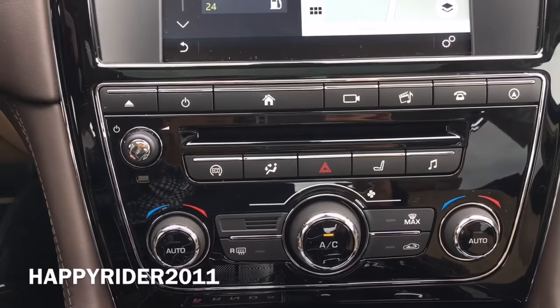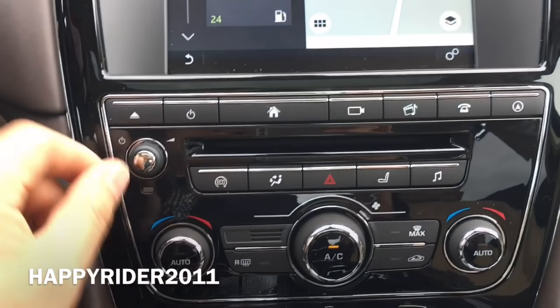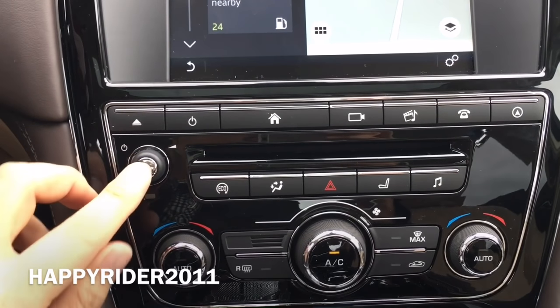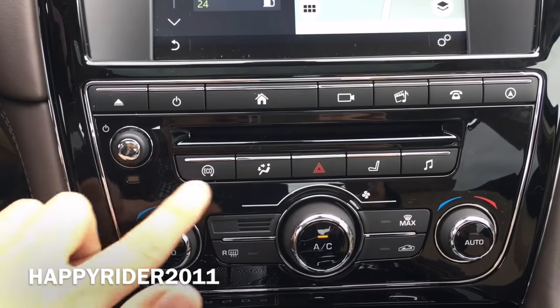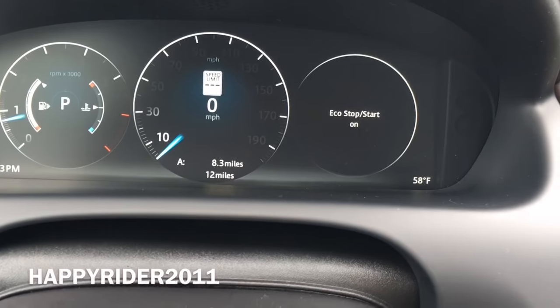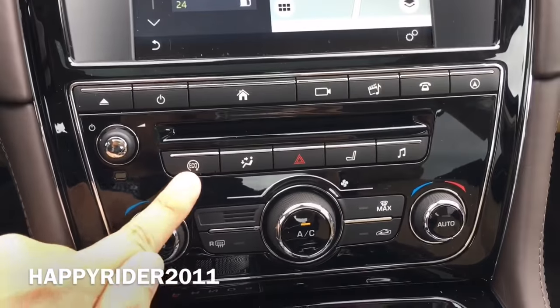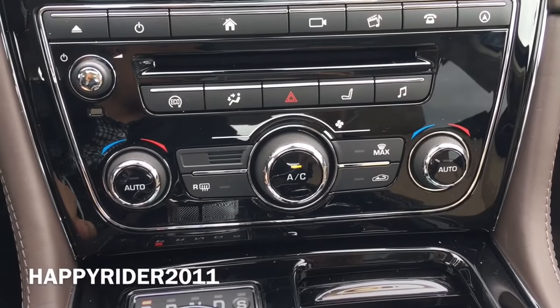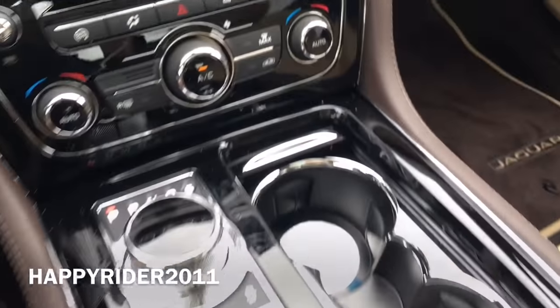Moving down in the middle, that is where you insert your CD. Volume control here, and you can press down to turn on or off. The eco stop and start system is there — it will also tell you if it is on or off. Hazard light control in the middle, and we have complete AC heat climate control.